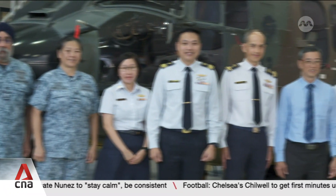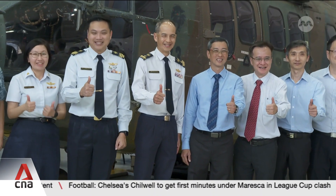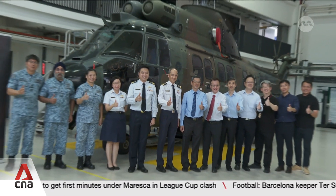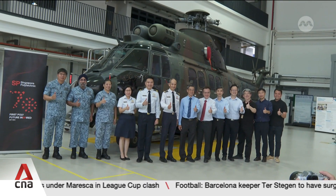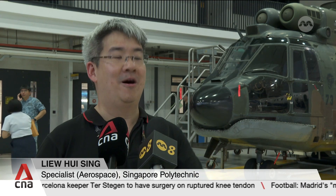The Super Puma is a donation from the RSAF. SP says it will continue to upgrade its training equipment to help students stay ahead of the curve. As an educational institution, we also have to move with technology, and this aircraft will help upgrade our modules as well.